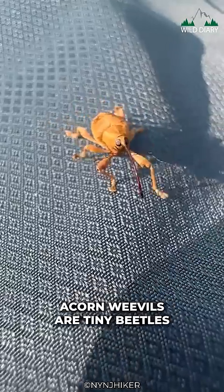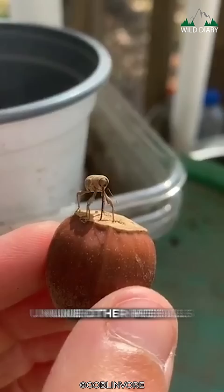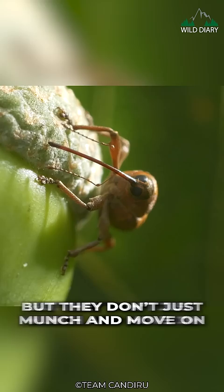Acorn Weevils are tiny beetles, usually just a few millimeters long. Unlike other Weevils who nibble on leaves, the Acorn Weevil has a specific taste for acorns, but they don't just munch and move on.